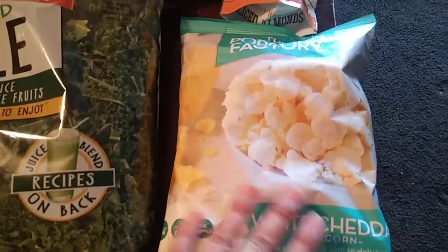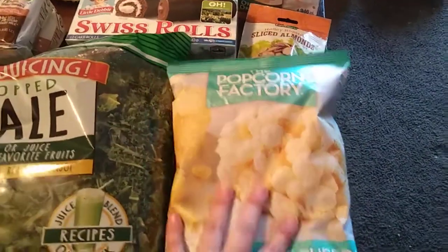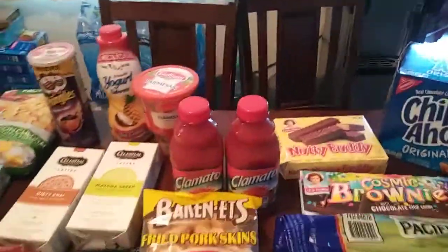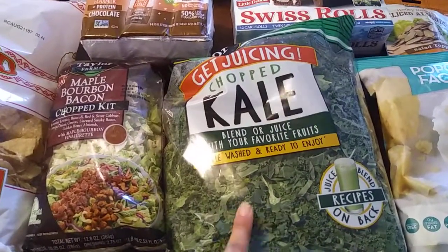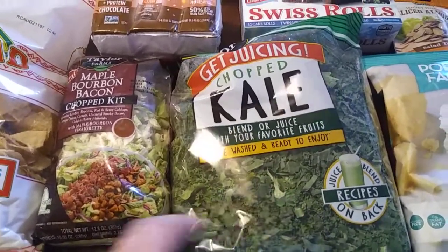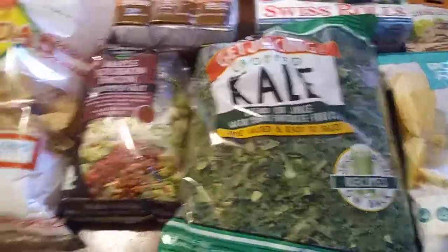These are the white cheddar popcorn. I don't know about you guys, but during Christmas with those bags of cheddar and caramel, my favorite ones are always the cheddar ones. So we got that. And I forgot to mention the clamatos — my husband got those; he likes to drink them. And this is kale. We're not a big fan of kale, but I'll put some in juices or green smoothies. The main reason I got it was for our soup. This was the only kale bag; they didn't even have loose kale. It's a pretty big bag, but it's fine — I could always split it with somebody.